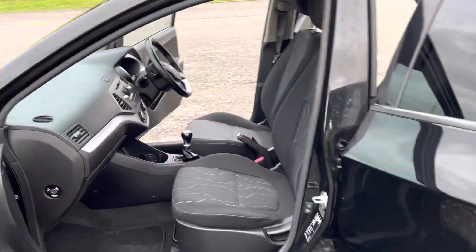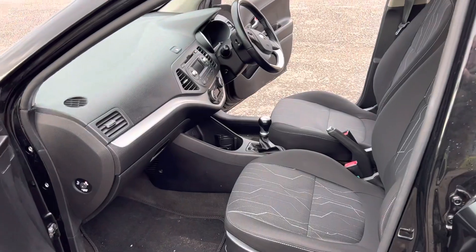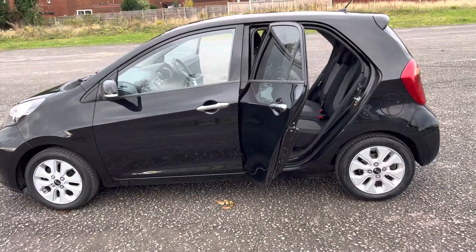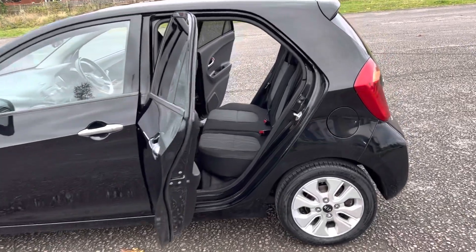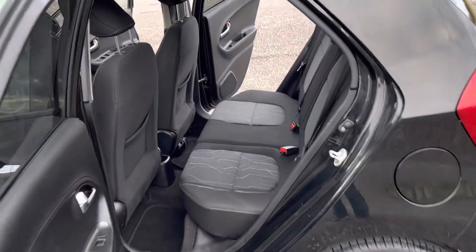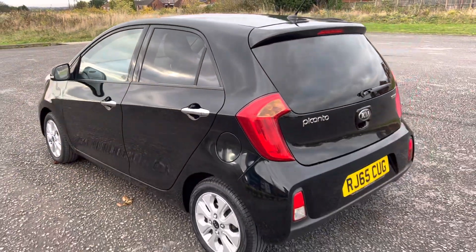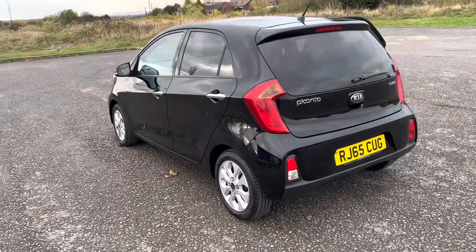In super condition, this model has a nice spec with lovely alloys on it — all the alloys are absolutely unmarked. It has air conditioning, Bluetooth, tyre pressure monitor, and CD radio. So it's got a cracking spec, and there are two keys for the car.